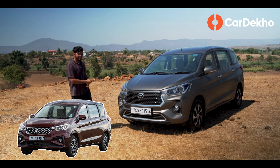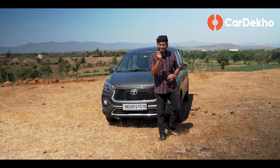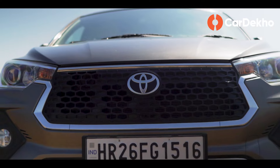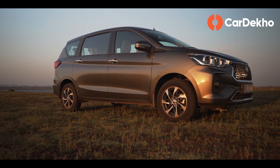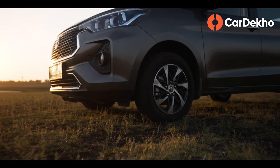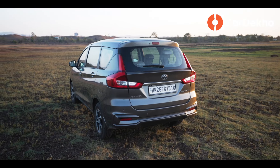The Toyota Rumion has its own identity, though the differences are subtle. There are small changes like a new front grille which has increased in size, and the bumper has also been redesigned. Chrome elements add a premium touch. On the side, Rumion's MPV-like styling comes through.